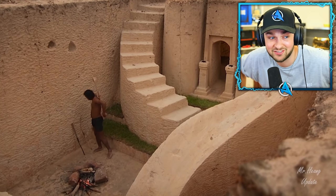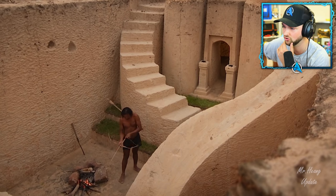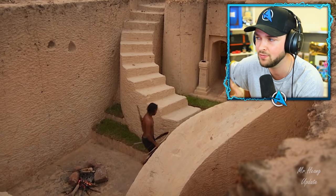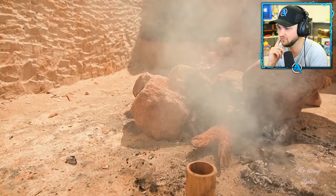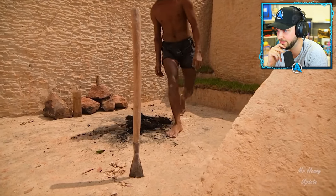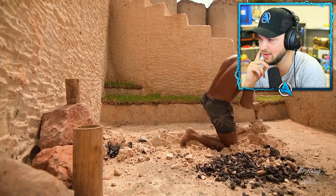Otherwise those 100 days could have turned into 150 or even 200 days. Look how much this guy's done all by himself — it looks incredible already, but it's nowhere near finished. Time for the fire to go out — play is over everyone. No more eating for the moment. It's time to get back to work.